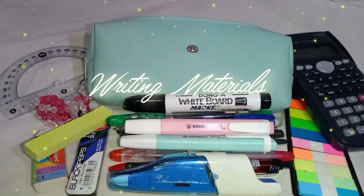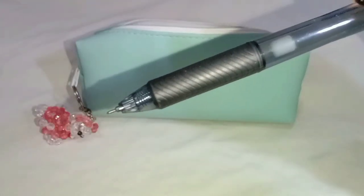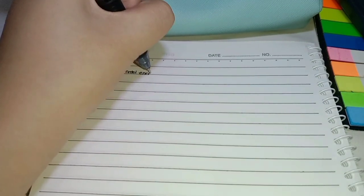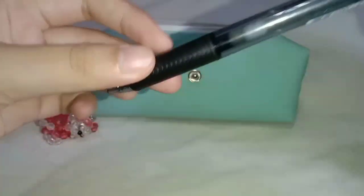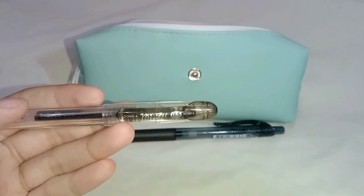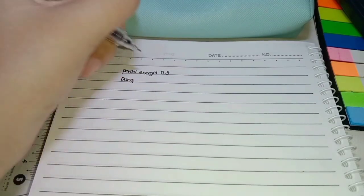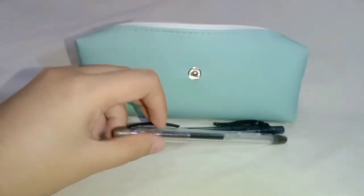I'll first show you my writing materials. I have here my favorite black ink pen and it's Pentel Energel in 0.5. It dries up pretty quickly and it doesn't smudge. Next one is my extra black sign pen. I keep an extra pen in case I or someone runs out of black pen. It's 0.5 and writes clean.